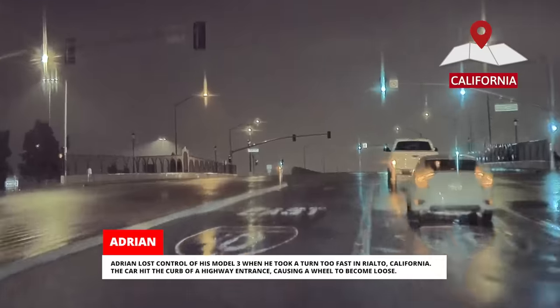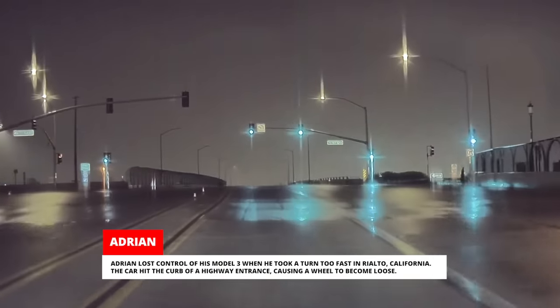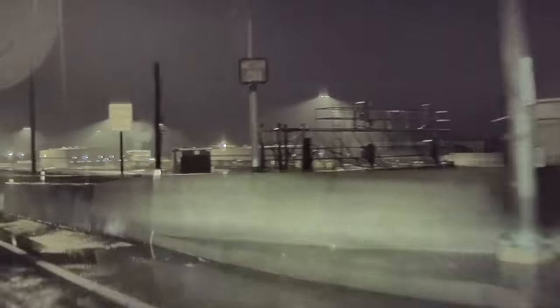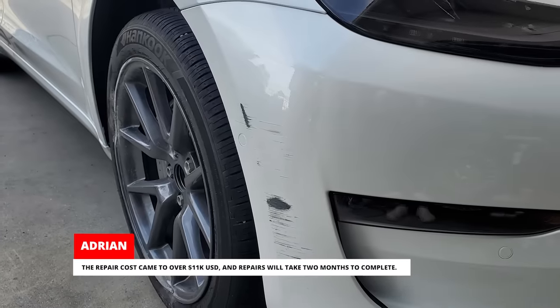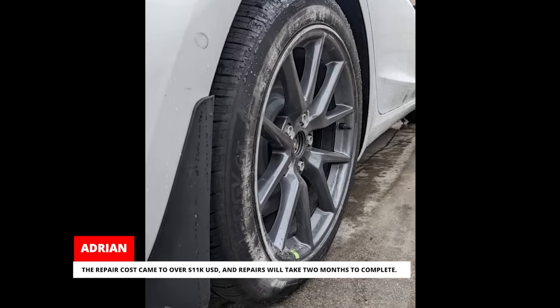Adrian lost control of his Model 3 when he took a turn too fast in Rialto, California. The car hit the curb of a highway entrance, causing a wheel to become loose. Despite this, he drove the car back home and filed an insurance claim. The repair cost came to over $11,000 US and repairs will take two months to complete.